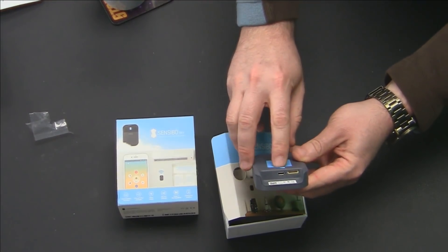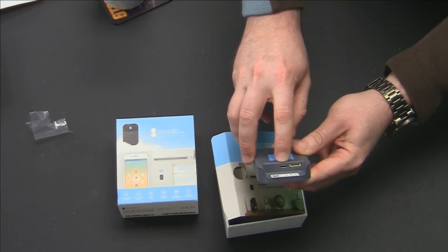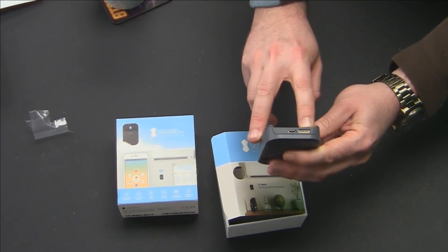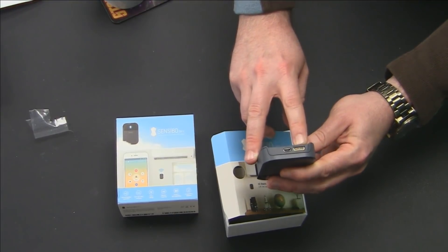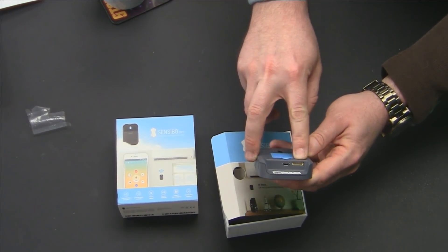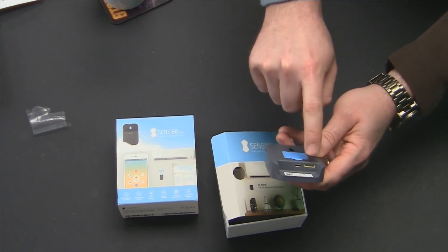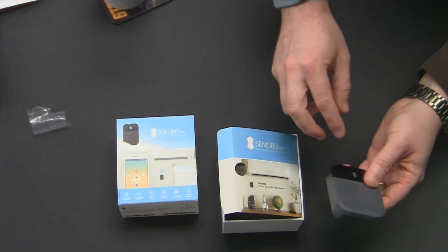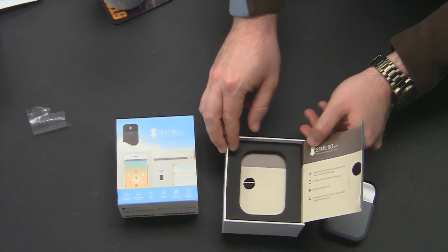Here we've got a USB micro input and what looks like some kind of a data port. I'm not sure on that one — it almost seems like it might be a connection for a connected furnace or something. I don't know what that is. It might be for firmware updates and things like that as well.